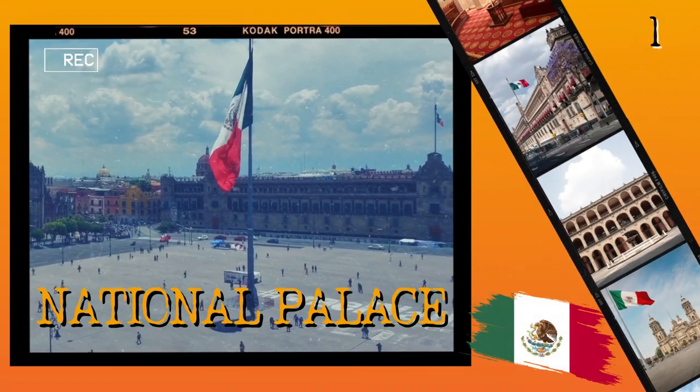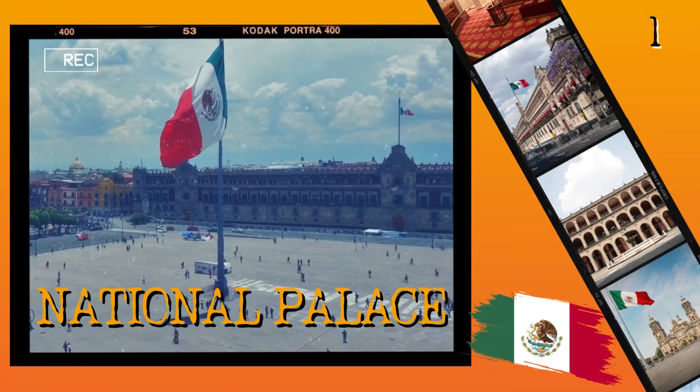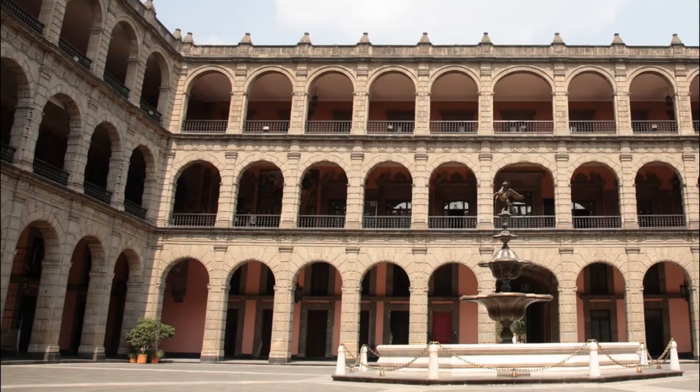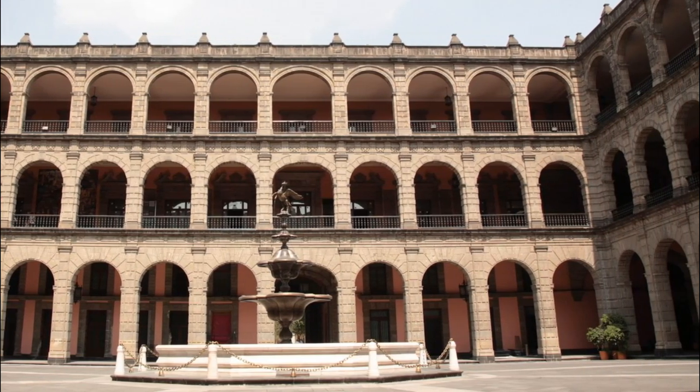Number 1: National Palace. The National Palace is located in the heart of Mexico City and it serves as a reminder of the city's long and vibrant history. The building was originally constructed by the Aztecs in the 15th century and has since been used as a palace for Spanish viceroys, government offices, and now as a museum.